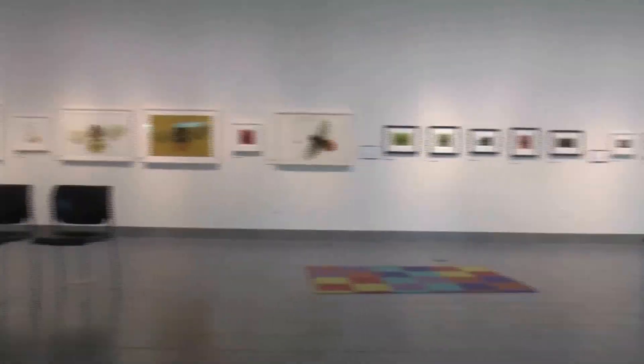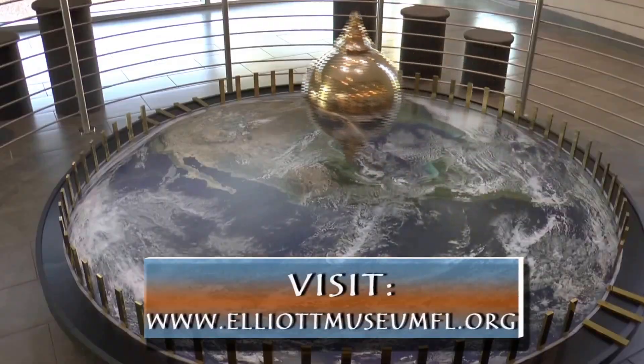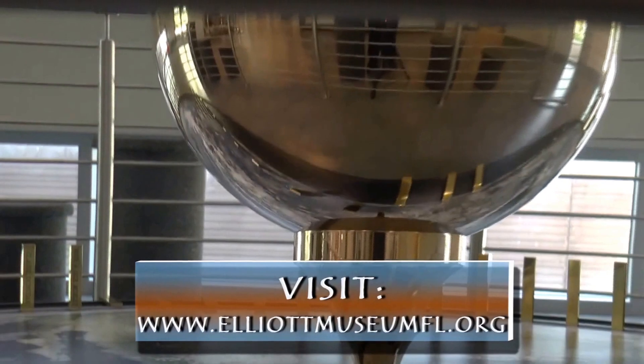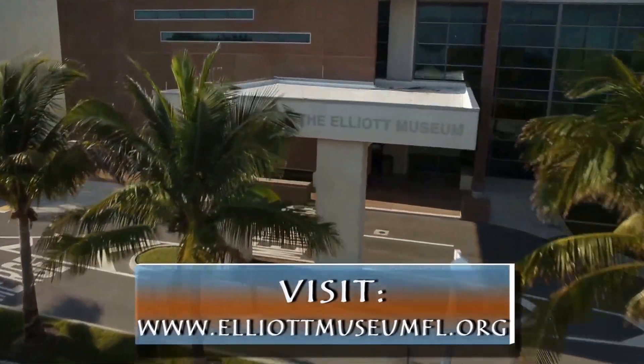Add to that a 3,000 square foot changing art gallery and a really cool pendulum near the entrance, and you have an unforgettable experience at the Elliott Museum. For Martin County Television, I'm Bob Hogenson.